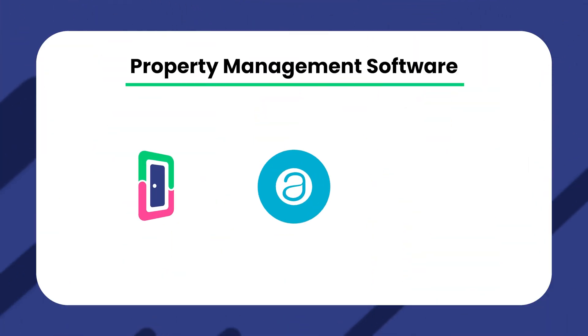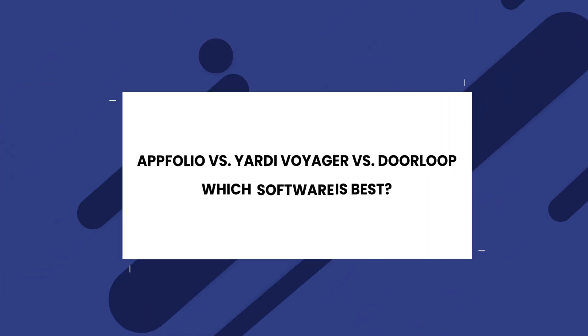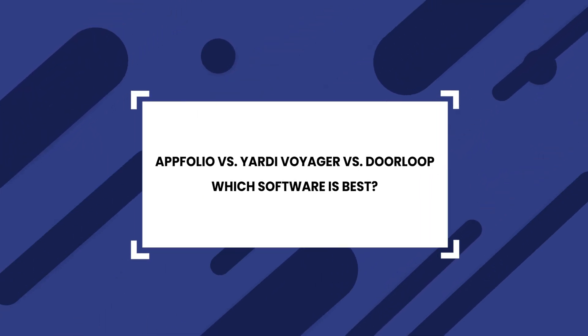In this video, we will be reviewing three powerful property management software choices. These choices include Doorloop, Appfolio, and Yardi. Each one of these is a very solid choice for a standalone property management solution, but only one is going to be the best for you.